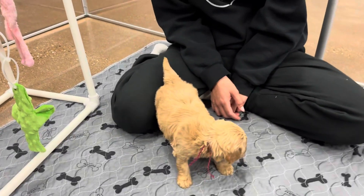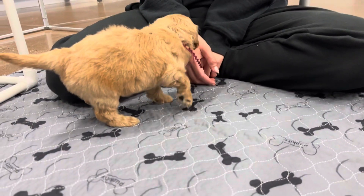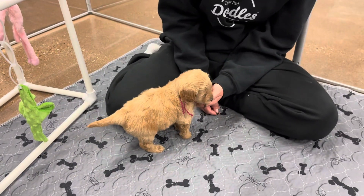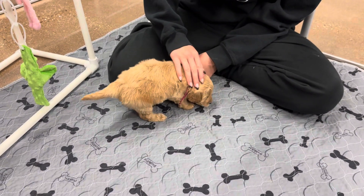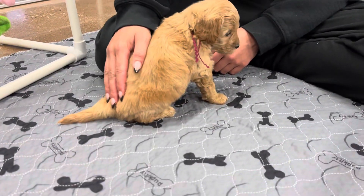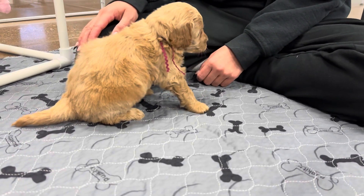Sorry about that — the background's a little bit noisy. It's a busy Monday. We have a puppy that's getting ready to leave, so he is ready to go. Puppies are getting ready for their dinner.